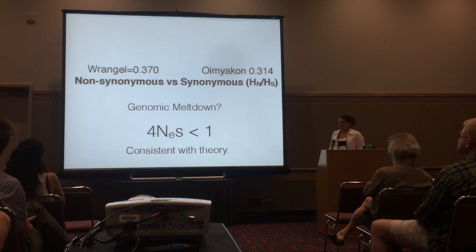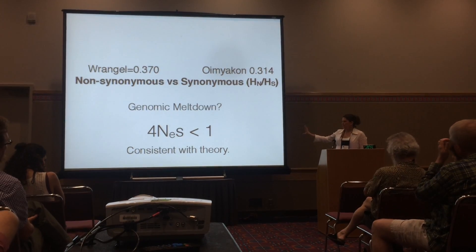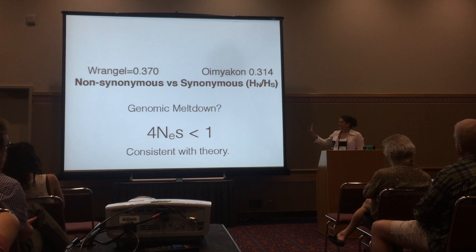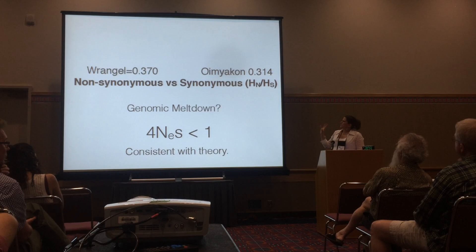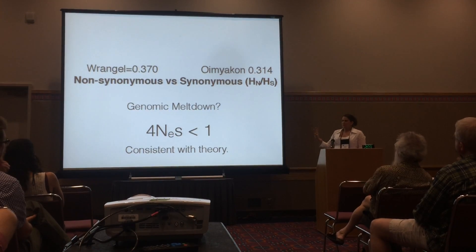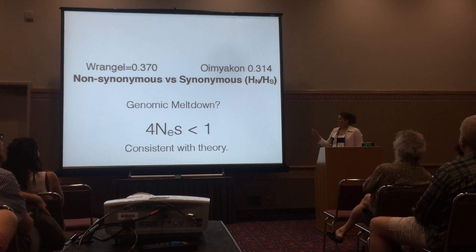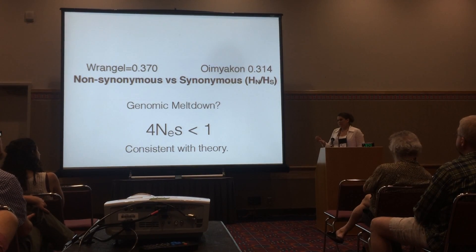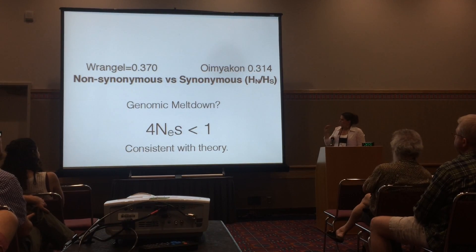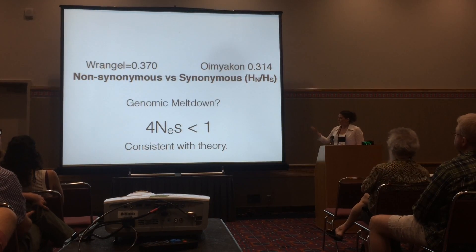What it is consistent with is the theory of genomic meltdown. It requires hundreds of generations with a very small effective population size in order to get an effect as extreme as what we saw in this Wrangell Island mammoth. The ratio is a little bit higher than what we get out of our simulations — we're not sure if there's a little bit of positive selection on the island, or if the simulations are simply very sensitive to parameters like the distribution of fitness effects and generation times. But we could not find a simulation result that could explain this data without invoking genomic meltdown.